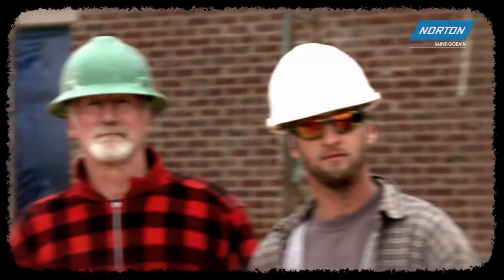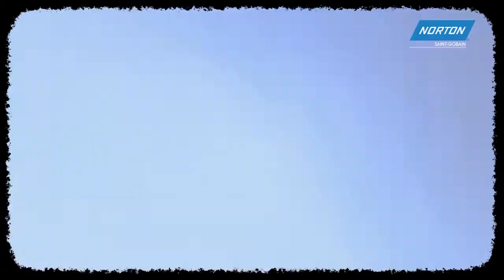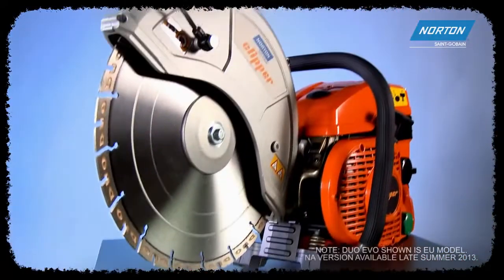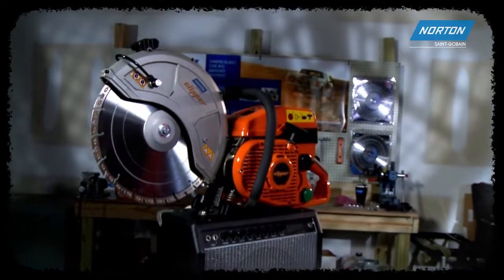Contractors worldwide tell us they need a high speed cut off saw that will withstand the demands of today's job site. At Norton, we know that means raw, rugged power that truly delivers. Now we have the answer.